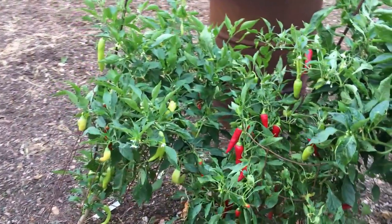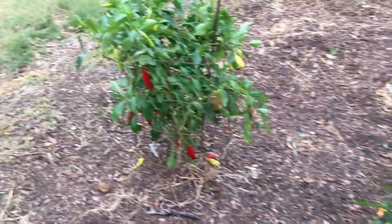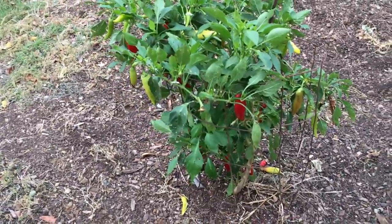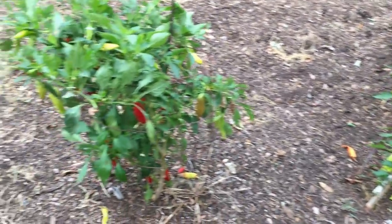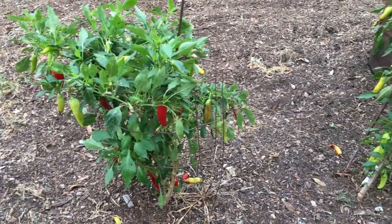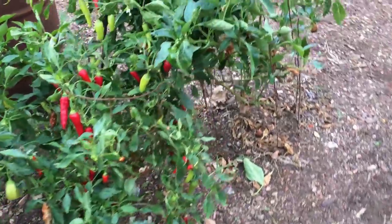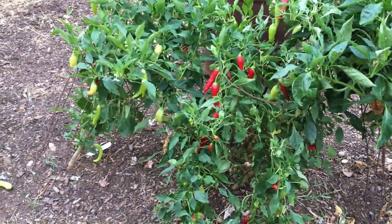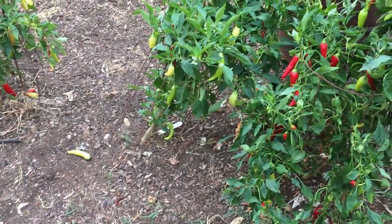I put off showing you my fall garden so long that it's almost winter. We're gonna get a frost tonight so I'm going to lose my peppers. I picked a bunch of these peppers yesterday. What I'm fixing to do is pull these plants up out of the ground, take them in the barn. I've been told — and I've done it before — that if you hang them upside down, the peppers on them will keep for quite a while. Just pull them straight up out of the ground, root ball and all, and the peppers will keep.